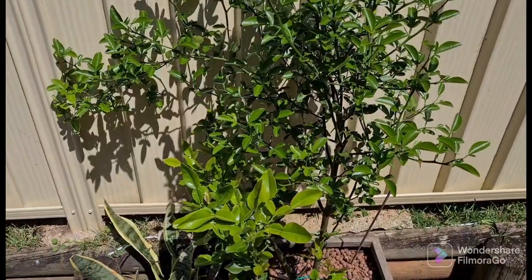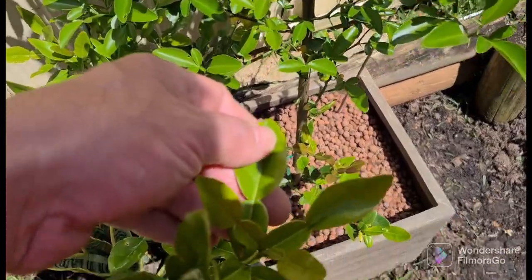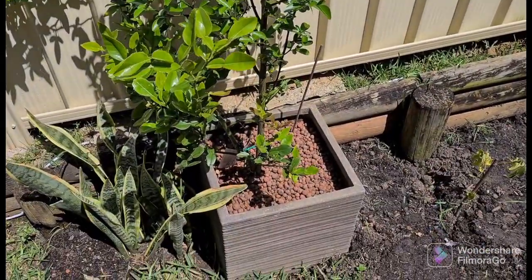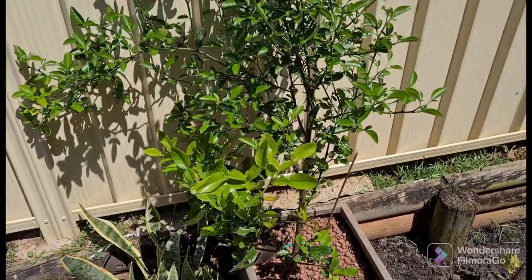The next hydroponic plant is this kaffir lime. You can see kaffir limes always have the double leaf on them. It's growing in clay balls so it doesn't get too wet, and it's going really well.